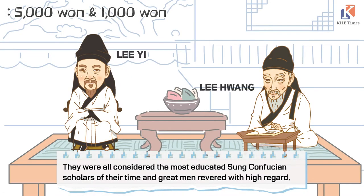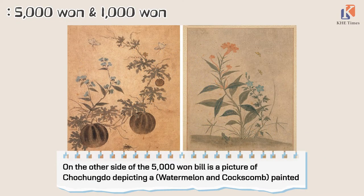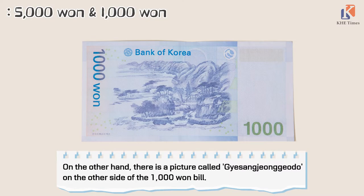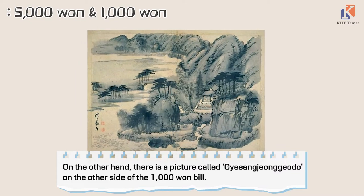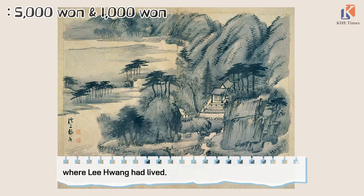They are all considered the most educated Confucian scholars of their time and great men revered with high regard. On the other side of the 5,000 won bill is a picture called Chochungdo, depicting a watermelon and cooked greens, painted by Shin Saimdang, the mother of Yulgok Yi I. On the other side of the 1,000 won bill is a picture called Gyesang Jeonggeodo, a Jeong Seon painting portraying a landscape surrounding the village where Yi Hwang lived.